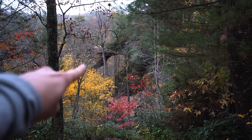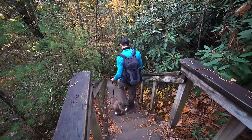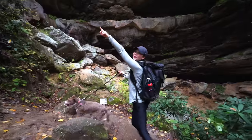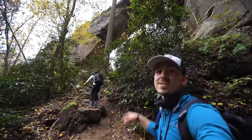We're catching our first glimpse of the arch we're going to, called Gray's Arch. Apparently it's 50 feet tall and 80 feet wide. I hear that it doesn't look that big from up here, but when you get down there it looks really huge. There it is right there — super cool, 80 feet wide. It's giant.